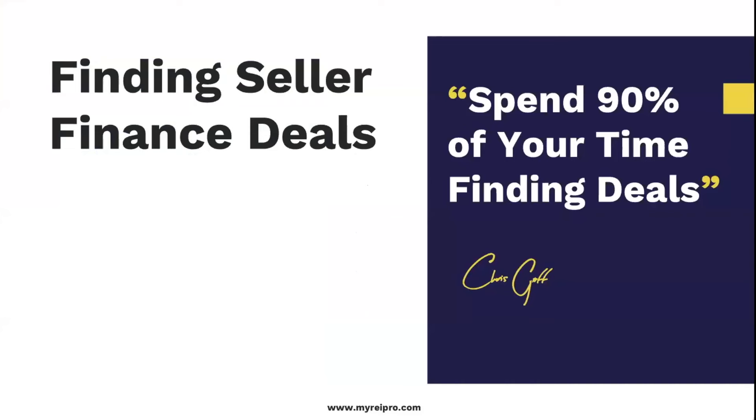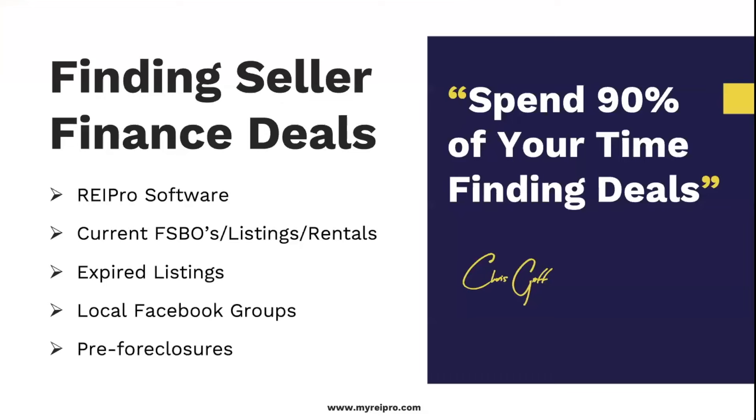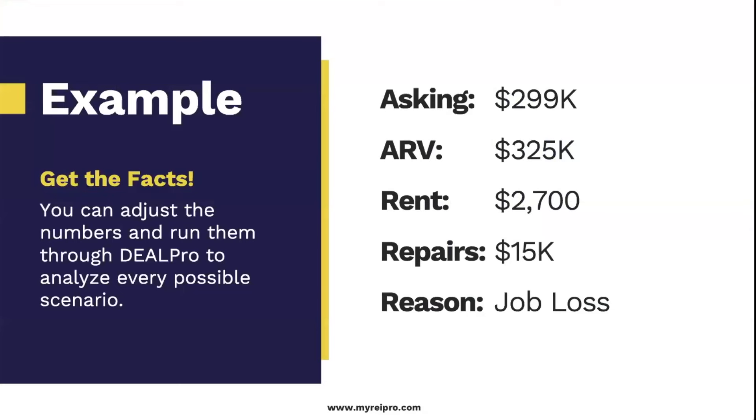Spend 90% of your time finding deals — that is the number one thing you need to do. You can jump into REI Pro to pull live deals: current for-sale-by-owners, listings, and rentals. What I love about rentals is that the owner is already willing to accept a monthly payment — it's just a matter of whether they want to sell. Also: expired listings, local Facebook groups — that's how I found the property I personally live in — and pre-foreclosures, which we can also look up in REI Pro.